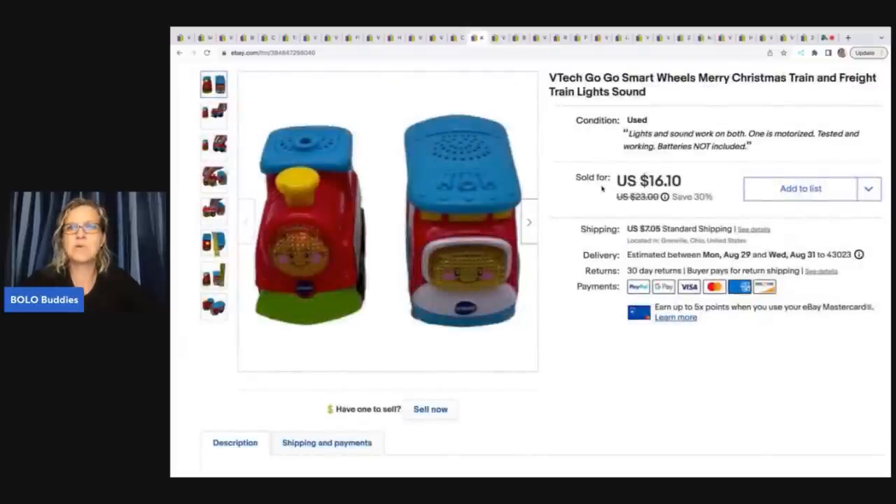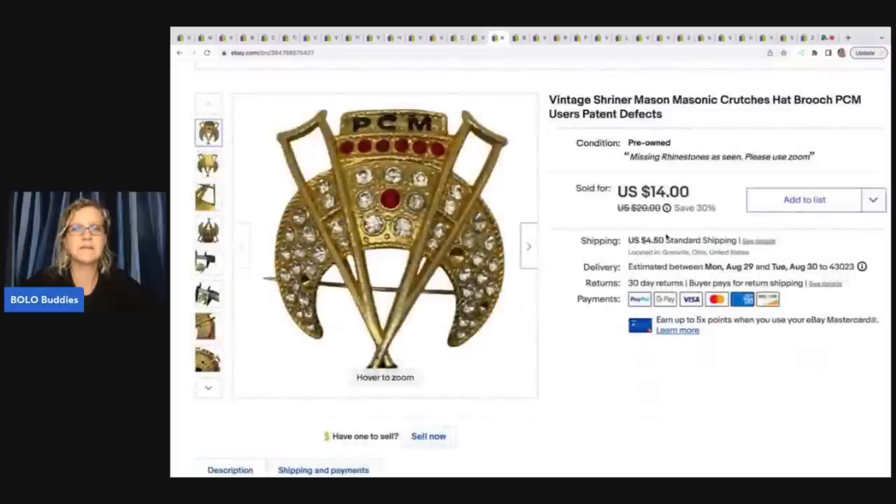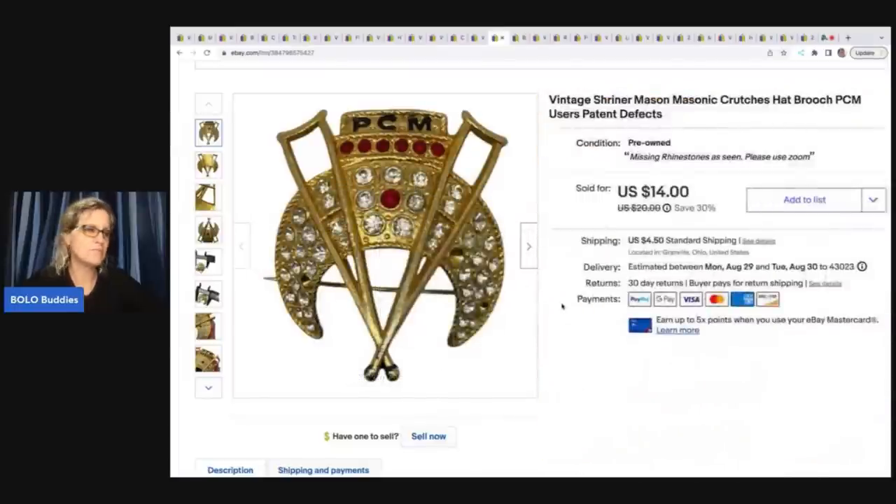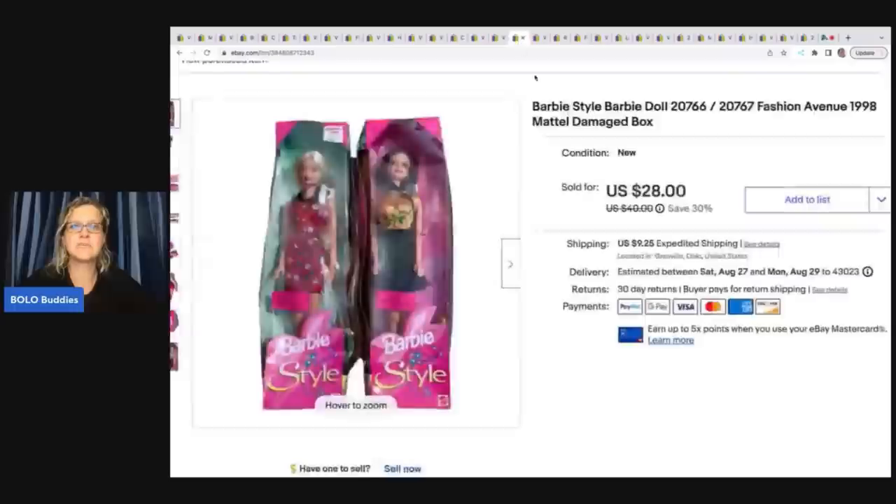The next items are these VTech GoGo Smart Wheels Merry Christmas Train and Freight Train — they have lights and sounds. I got these at the Goodwill bins and took a best offer of $15 plus shipping. Next is a vintage Shriner Masonic Hat Brooch — it has defects and is missing rhinestones. I bought it for 50 cents at a thrift store and took a best offer of $12 plus shipping. The last item in this group was new old stock from a dibble toy box from Donatella Botolino's YouTube auction — I sold that for $25 plus shipping.